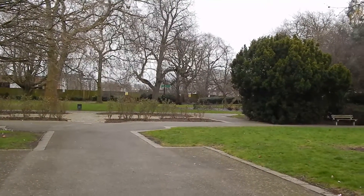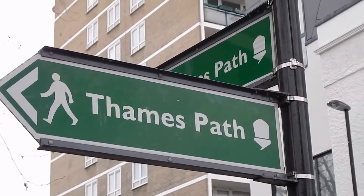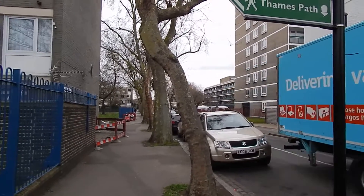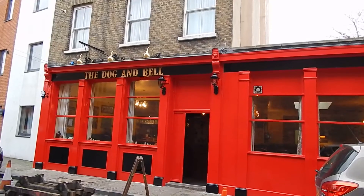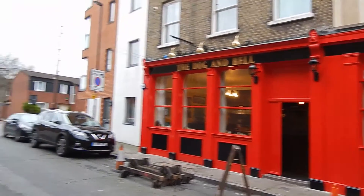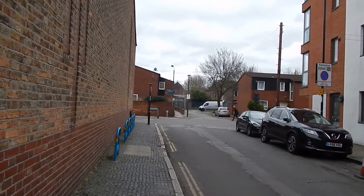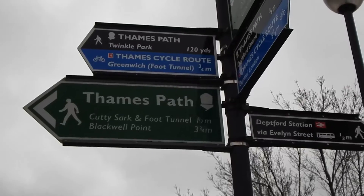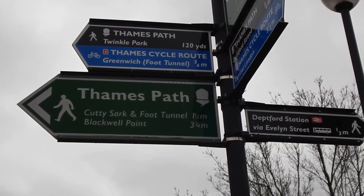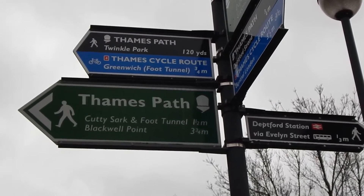After a walk along a road, still on the Thames Path, we're now heading along Prince Street. The walk passes the Doghamville pub and takes the next road on the left — Watergate Street. Where we turn left there's a Thames Path sign. And I'm ending the walk at the Cutty Sark in Greenwich.